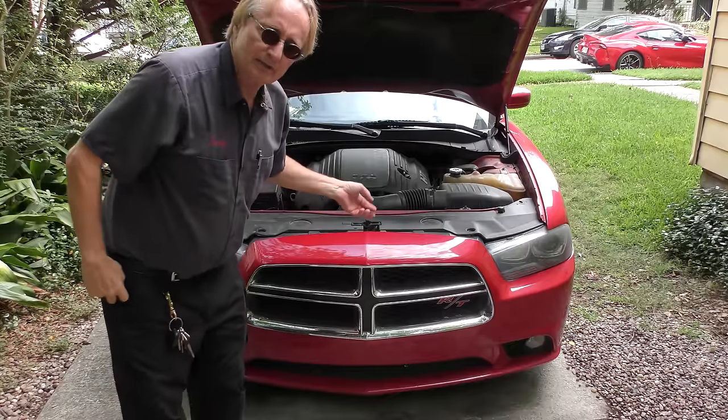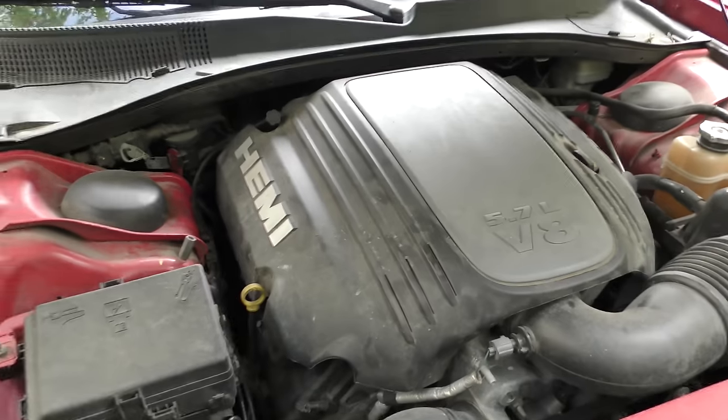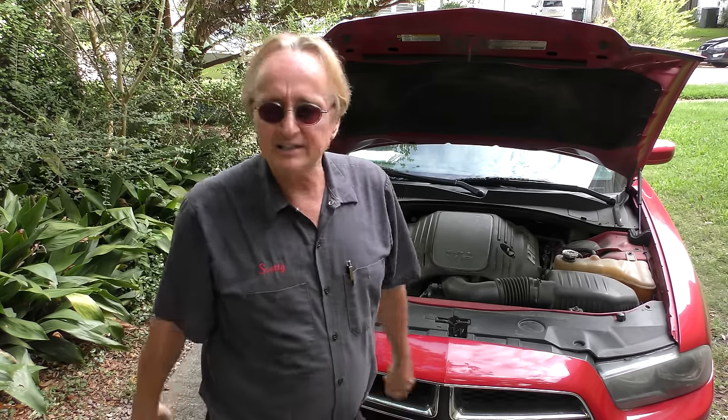This is the one everybody wants — the big Hemi V8. This baby's got 370 horsepower and about 380 pound-feet of torque. It's a powerful 5.7-liter V8, and yes, it's a tremendous gas hog. In town it's rated at 16 mpg. Last time I drove one of these, I got about 10 because I drove it hard.